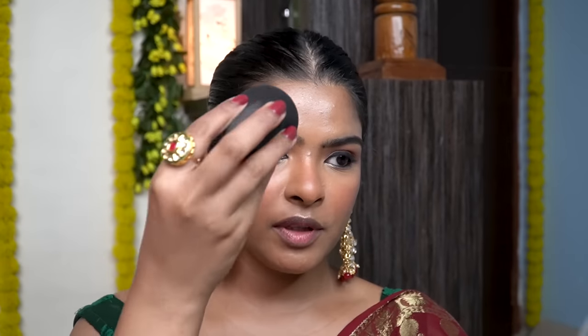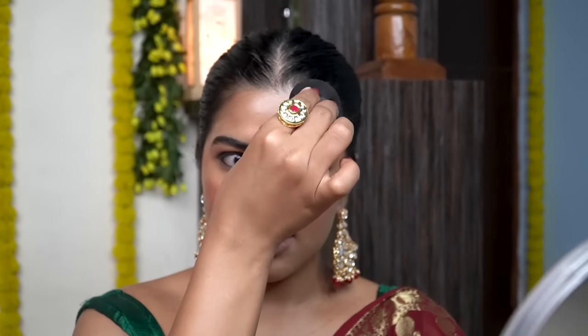With the back of my sponge, I will press the setting spray into my skin. And now look at my base — wow, this is so stunning.